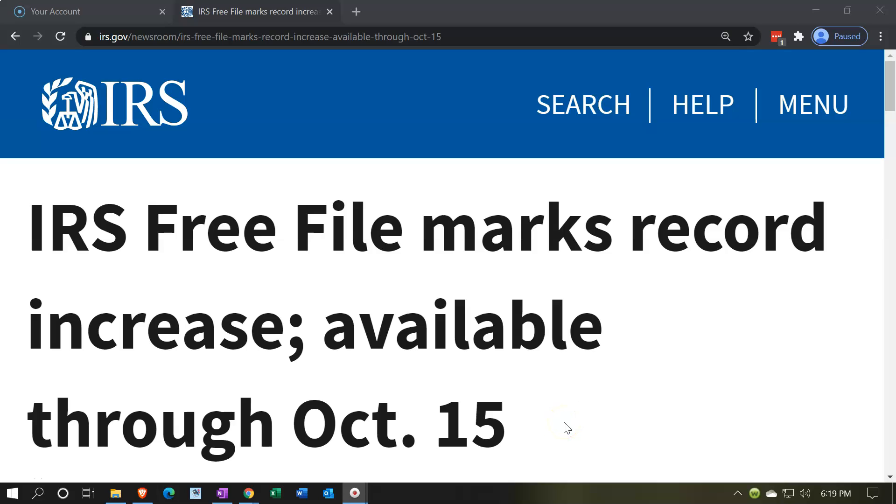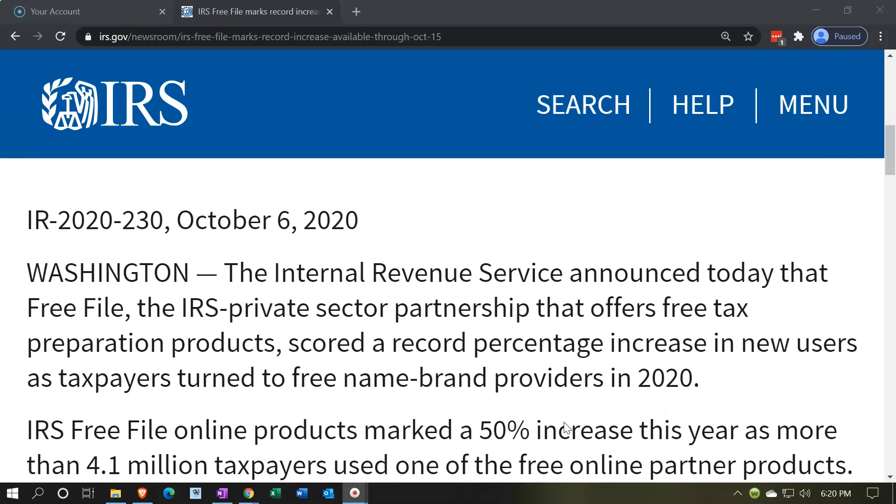Internal Revenue Service IRS Tax News. IRS Free File marks record increase, available through October 15th. IR 2020-230, October 6th, 2020, Washington. The Internal Revenue Service announced today that Free File, the IRS private sector partnership that offers free tax preparation products, scored a record percentage increase in new users as taxpayers turned to free name brand providers in 2020. If you're below a certain threshold, the Free File option might be a good option to look into.